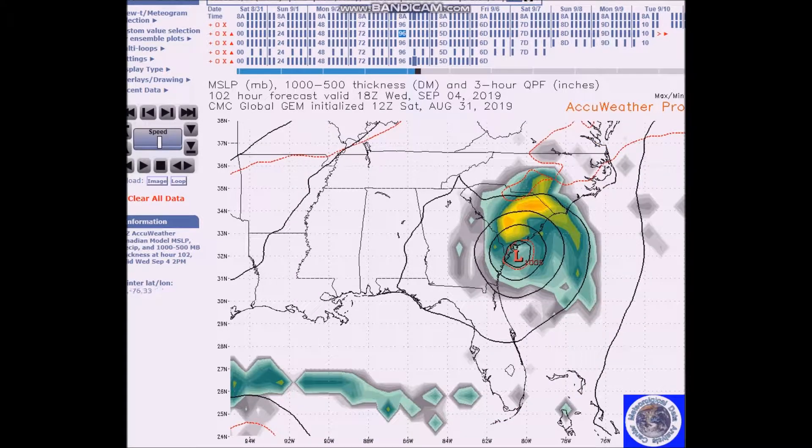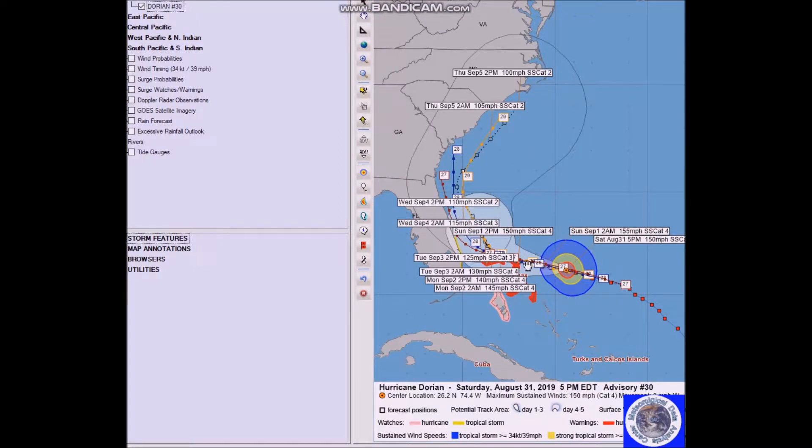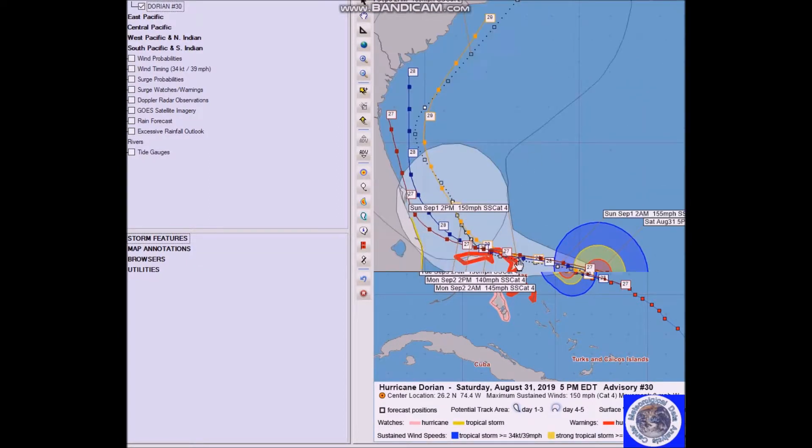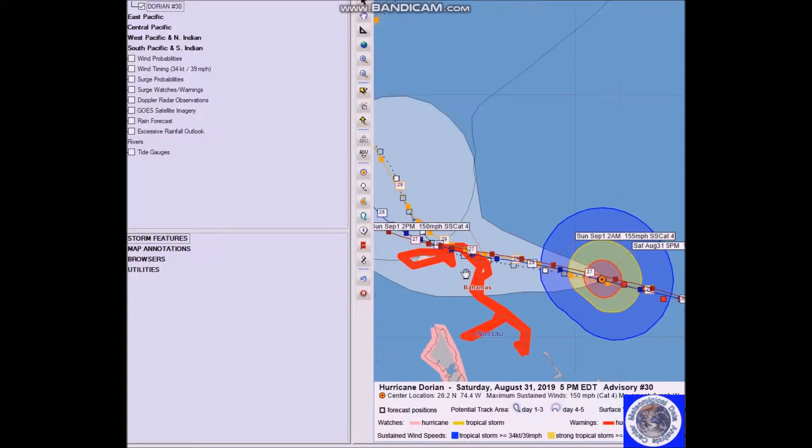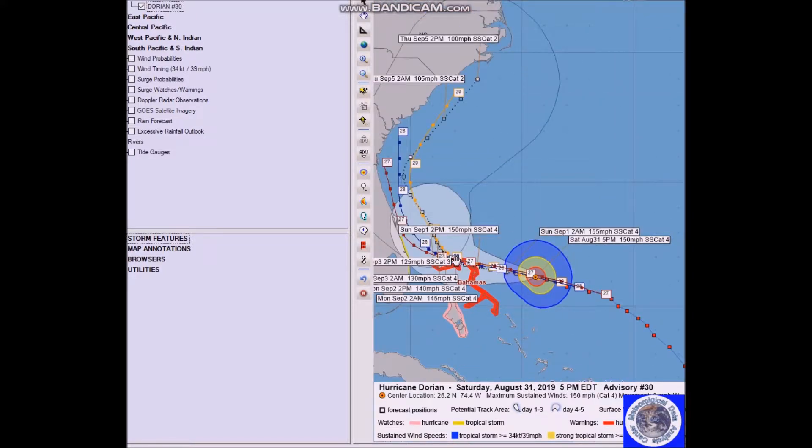Looking at the cone of uncertainty, the forecast track begins to spread. As it gets to about Sunday or early Monday, the forecast really starts to deviate — either it stays out to sea or comes right up along the coast. You have to keep an eye on that.